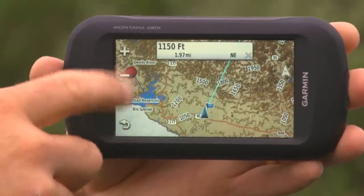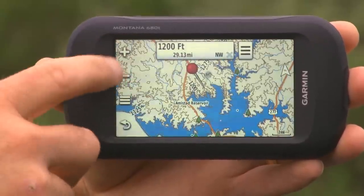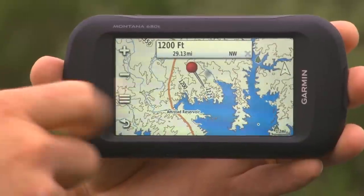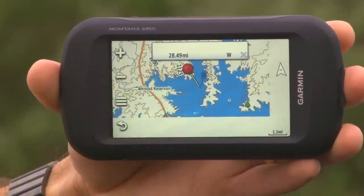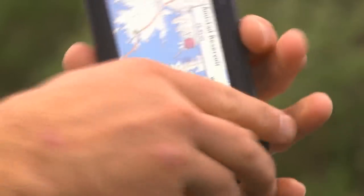It also includes a Bird's Eye satellite imagery subscription for one year. Basically, you can download high-resolution satellite images of the location that you're hunting, giving you game trails, tree lines, and building structures.